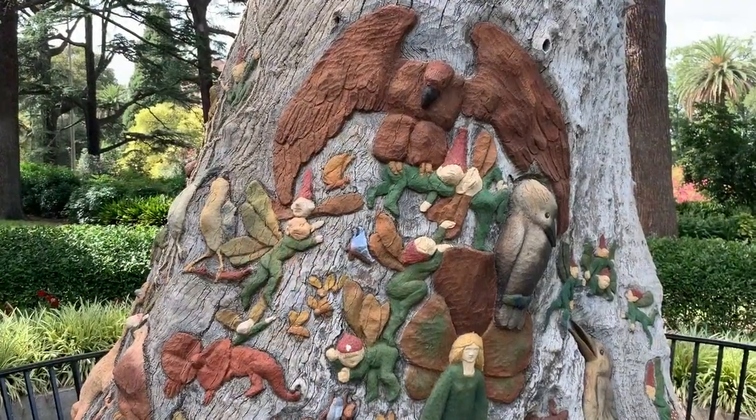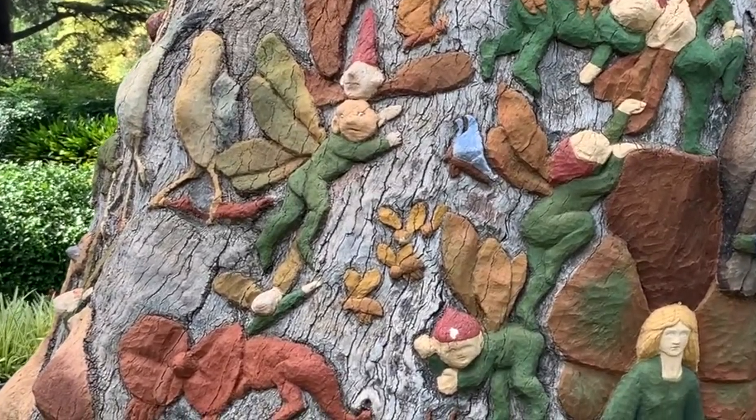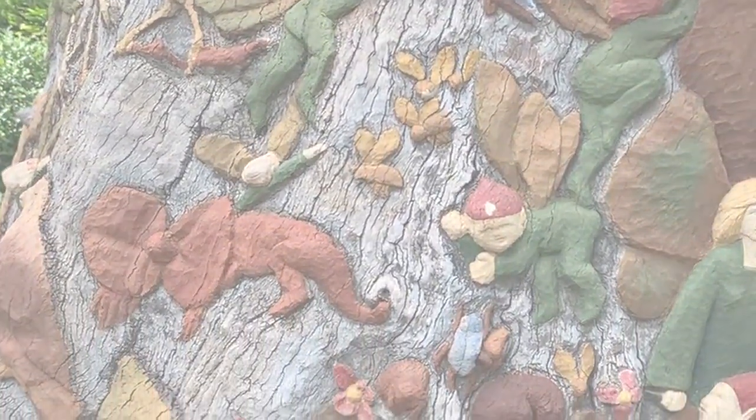When the fairies finally returned to live in their big tree, they found it had died. But the bees had used it to build a most magnificent palace, with walls of honey gold.